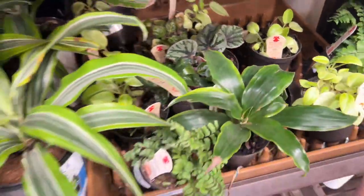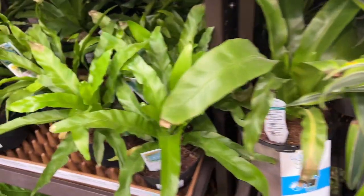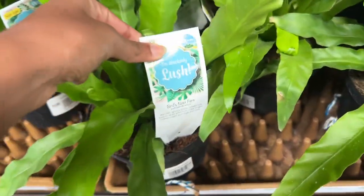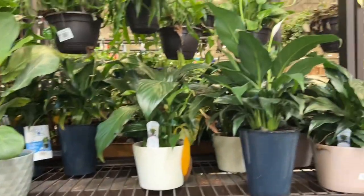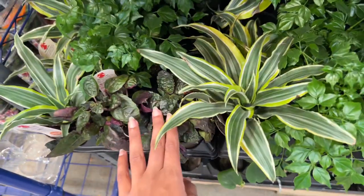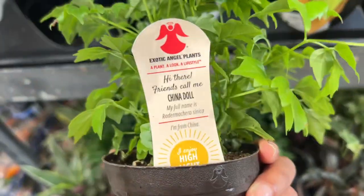Here we have some dracaenas. More ferns. Here we have lots of new stock — some waffle plants, some dracaenas. Oh, this one looks new — a China Doll plant!